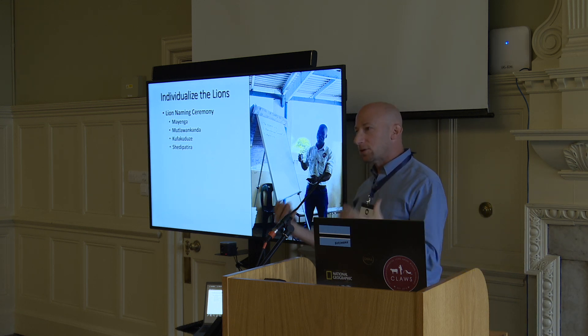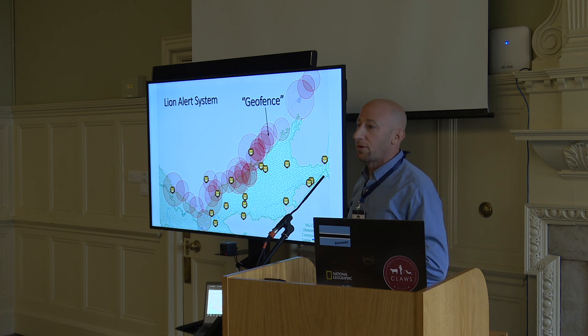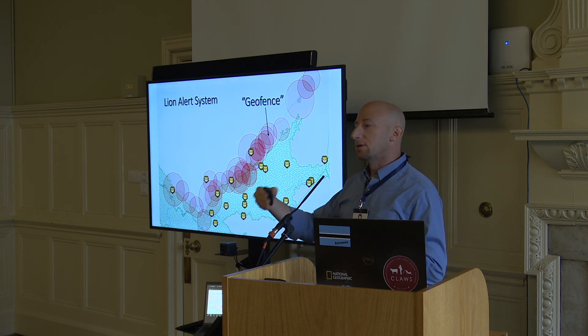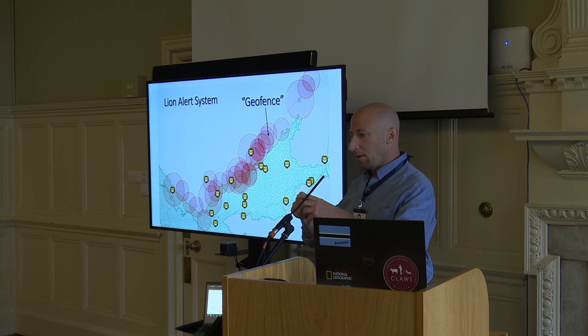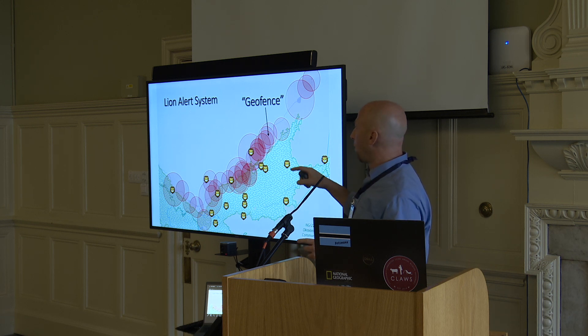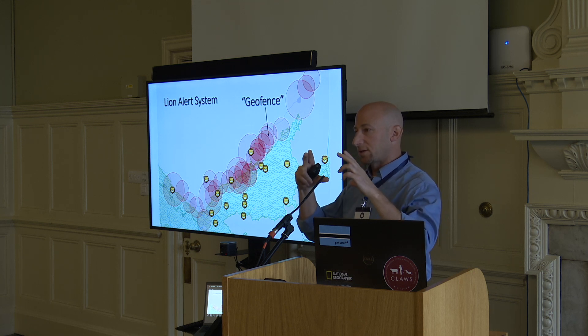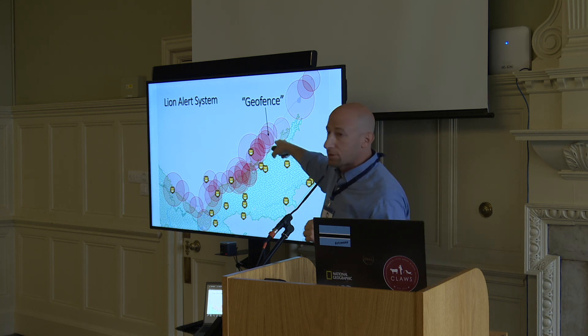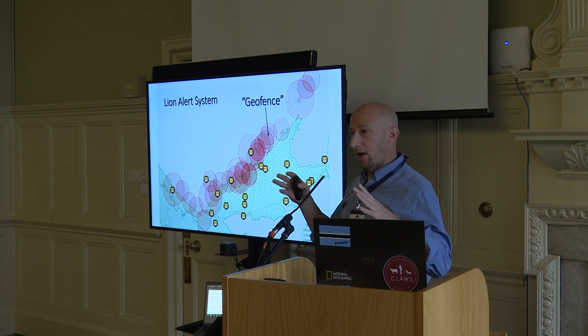Once these collars go on and we name these cats, we put the collars into this algorithm. This is what it looks like on the computer. Our collaborators at the University of Siegen in Germany created this system. Each one of these circles is a geofence that we generate ourselves. We go to the different cattle posts, talk to people, ask them if they want to be part of the system. We take a GPS location and their phone numbers and names, then put their GPS location into the algorithm. The smaller circles are about three kilometers radius, and the larger circles for the five villages are a five kilometer radius.